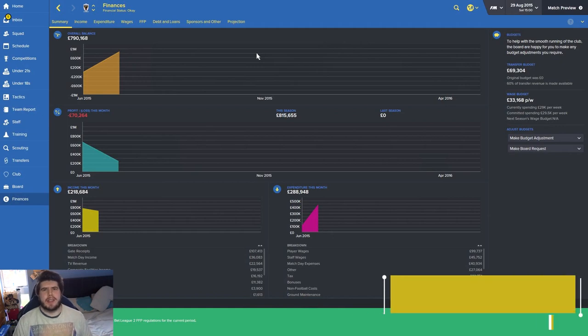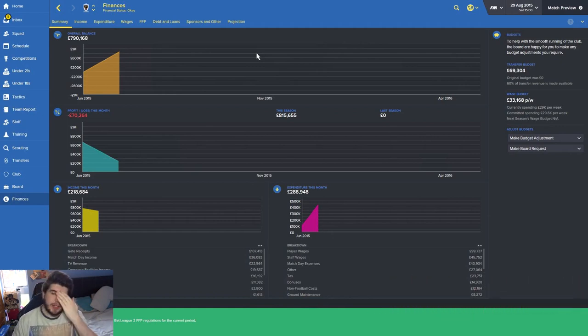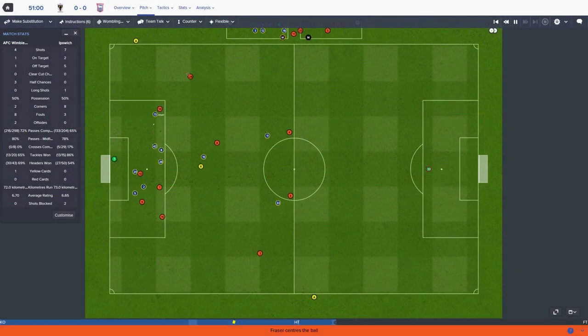Hi guys and welcome back to another episode of Rebuilding Wimbledon. We're on the finance screen because I don't want to give away too much about what's been going on until we get into the highlights. If we could get three or four hundred likes on this video that would be amazing. If you are still enjoying the series please drop a like. Let's see some highlights of the games we've played so far — we've got the League Cup and some league fixtures.